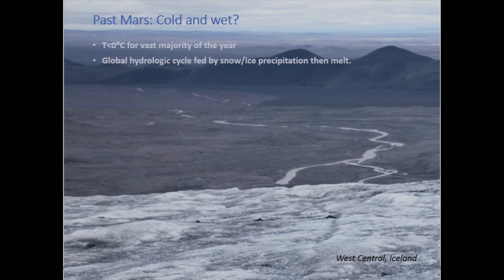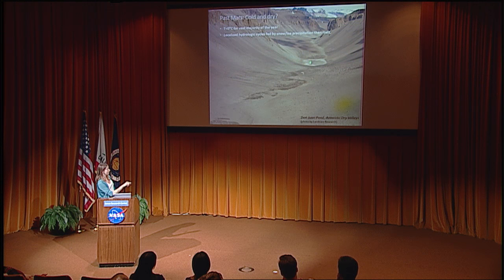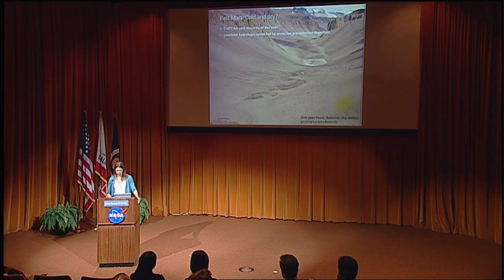Another end member is that it's wet but quite cold, and the temperature is in fact less than zero. This is a type of environment I spend some time exploring — I think Iceland is an apt analog, where the water is not fed by rainfall but by melt of glaciers, ice caps, and seasonal snows. Finally, there's also the possibility that Mars was always relatively cold and relatively dry, just wetter — for example, like Don Juan Pond in the Antarctic Dry Valleys, which seasonally is wet.